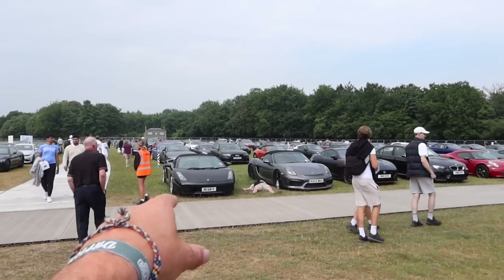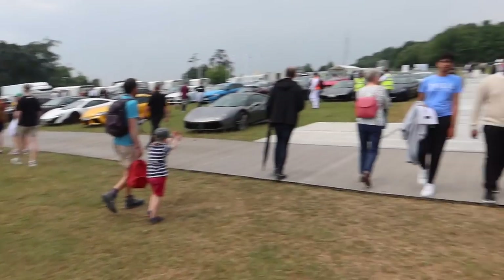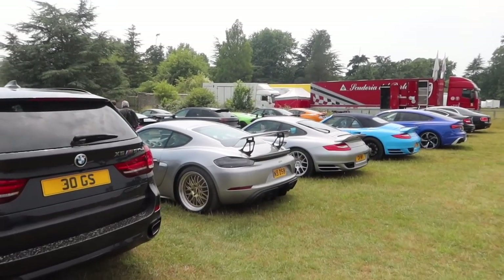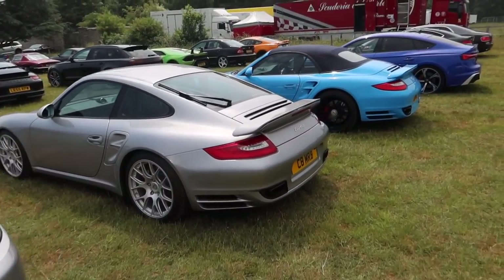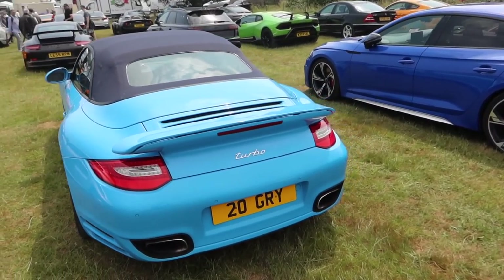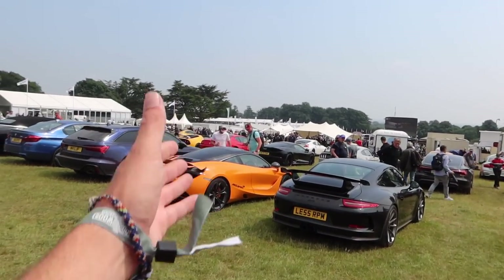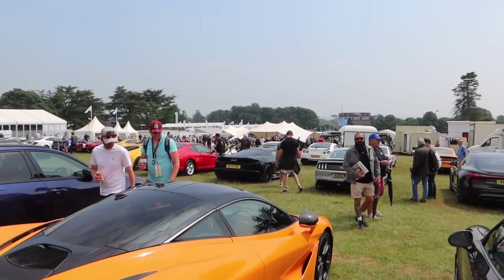There's a rather silly Bentley, a Gallardo Spider, a new shape GT4 on BBSs, a 997 Turbo with ceramics, and another 997 Turbo in Riviera Blue. There's always just ridiculous stuff everywhere you look here. I could be here for literally hours, but I think it's time to head back into the festival and see what's going on on the track.